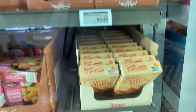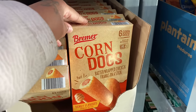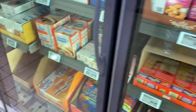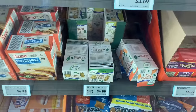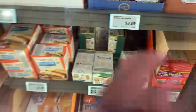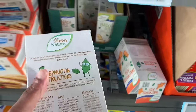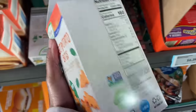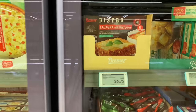They got the beef franks, the pigs in a blanket. They got corn dogs — Jeremy loves corn dogs, y'all. Oh, those are the chicken kind, we don't like the chicken kind though. They got bagel pizza bites, they got Hot Pockets. They have the White Castle burgers. They got pizza snacks. The spinach bites and broccoli bites — we had those before, they were all right, we wouldn't get them again. And then they got the sweet potato ones at $4.99. And they got meatballs. They got lasagna for $6.75 — that's not bad.